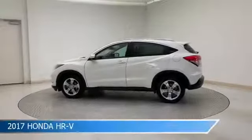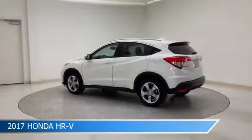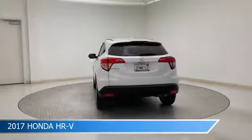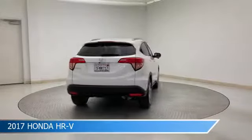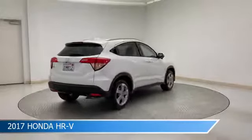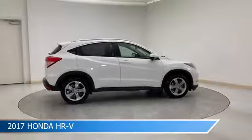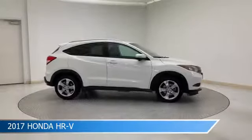Take a look at this 2017 Honda HR-V. Equipped with a CVT transmission in white orchid pearl, this car comes with some great features including alloy wheels, HD radio, anti-lock brakes, audio controls on the steering wheel, and more. Come in and check it out today.